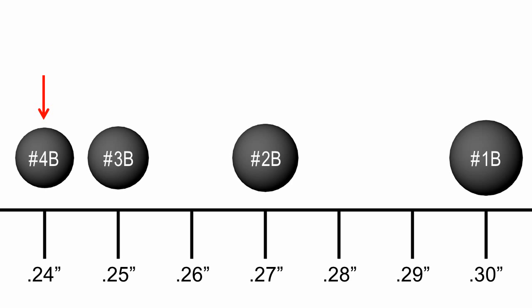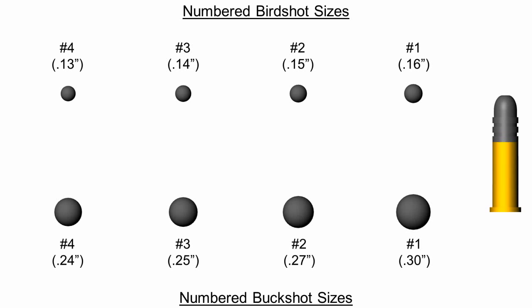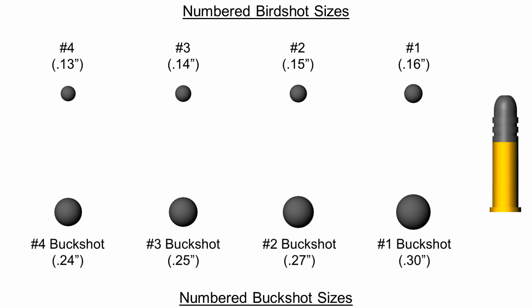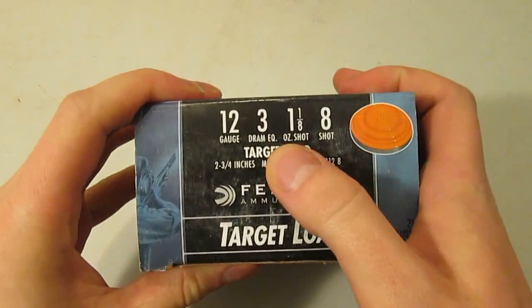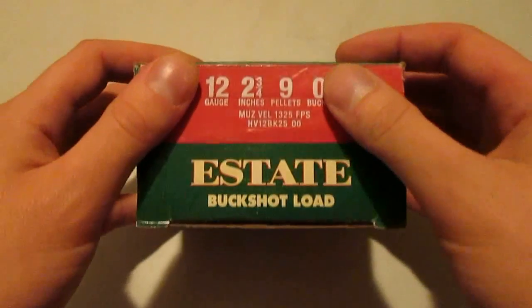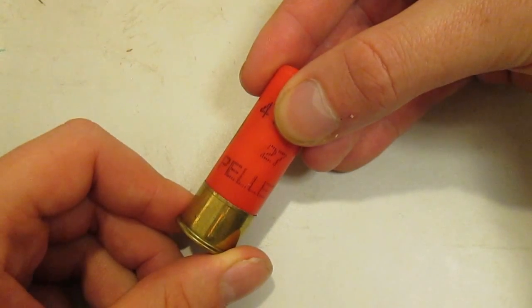But if you can remember that number 4 buck is 24-caliber, you can keep track of the other three by remembering that the difference between sizes increases by one hundredth of an inch each time. The fact that there are numbered sizes for both birdshot and buckshot can be a source of confusion. Context aside, when the type of shot is not explicitly mentioned, it's generally assumed that the reference is to birdshot rather than buckshot. If someone says number four shot, four shot, or just number four, they usually mean birdshot. When discussing buckshot, the size should be qualified as such. If you're trying to tell ammo apart, remember that birdshot is usually loaded and specified by weight, while buckshot loads are described by pellet count. A one and a half ounce number four load is probably a birdshot shell, while a 27-pellet number four load must be buckshot.